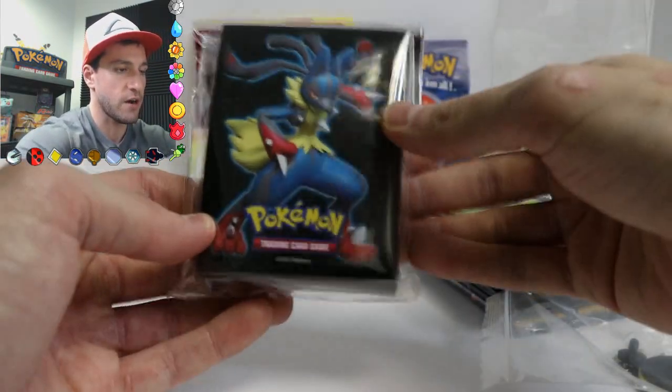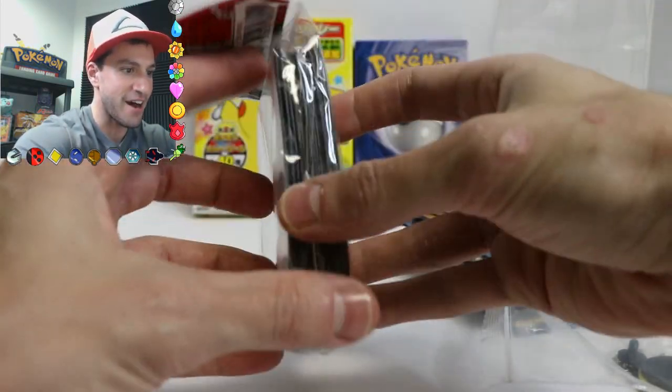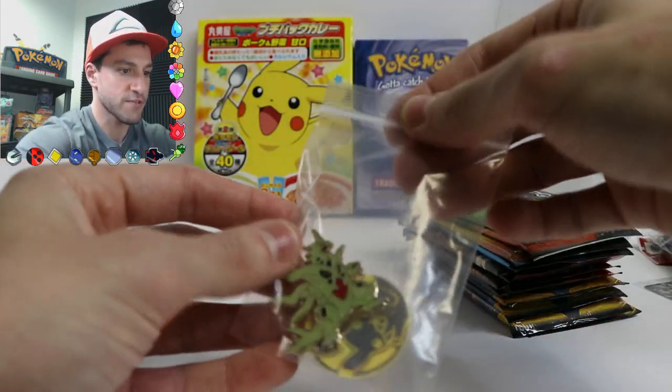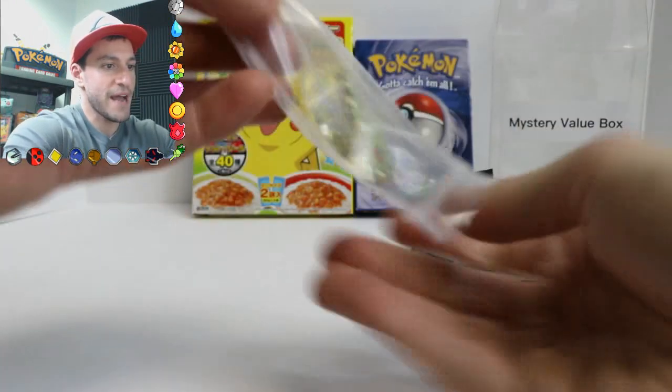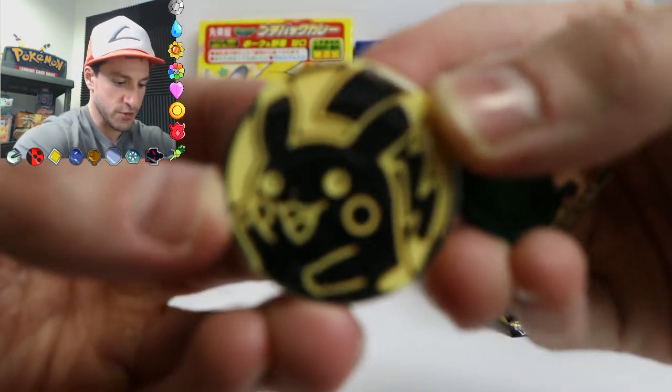Wow, it comes with Mega Lucario card sleeves! That is awesome. I mean, how else am I going to send the pulls to you guys for whoever wins the giveaway? It comes in a little nifty pouch over here.